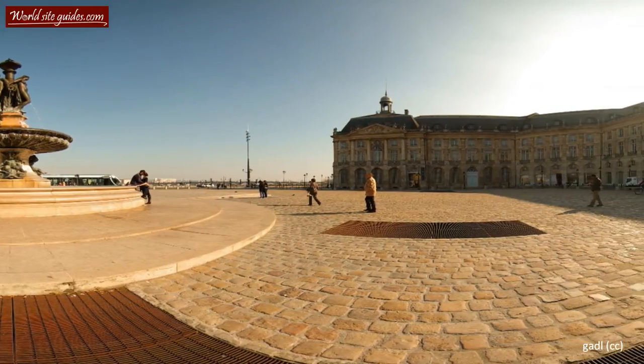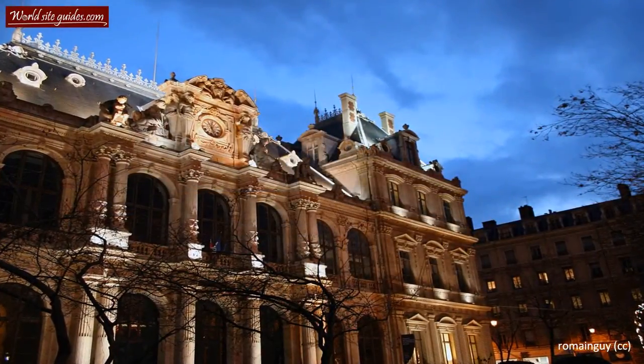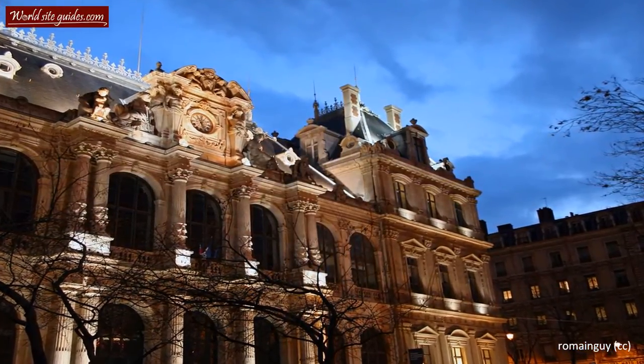The history of these magnificent buildings dates back to the mid-18th century. Place de la Bourse was originally built as a royal square, dedicated to the French ruler Louis XV.